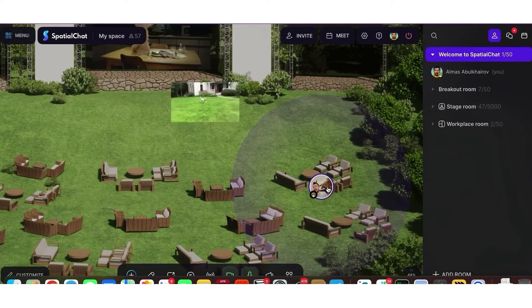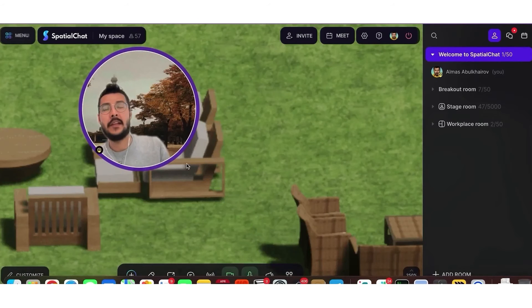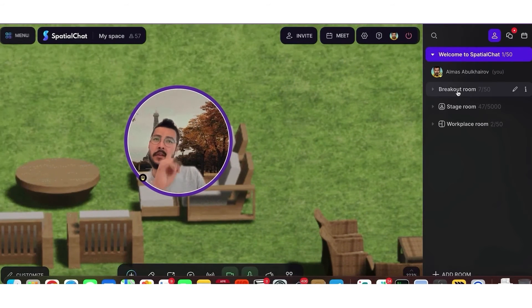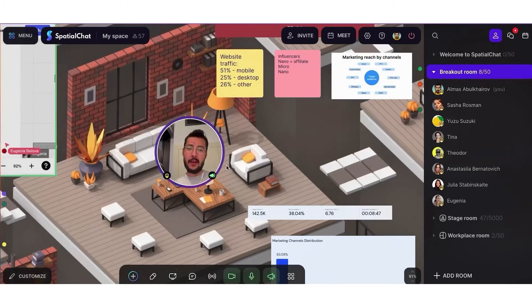For larger gatherings, Spatial Chat offers the feature to host impactful all-hands meetings or town halls. This provides a platform for leaders to connect with the entire team, enhancing communication and team cohesion. Additionally, the platform includes specialized tools for office management, such as event reporting.